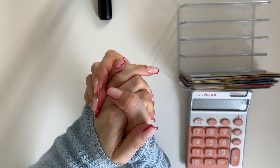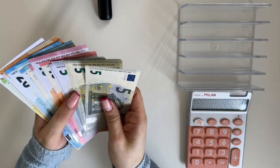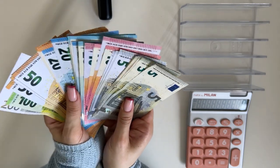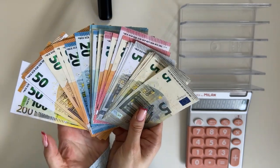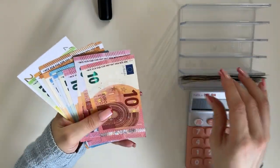Hey guys, welcome or welcome back to my channel. In today's video we're doing the fourth cash stuffing of March. We are stuffing 900 euros today — this is the cash we're working with. We have fives, tens, twenties, fifties, a hundred, and two hundred.